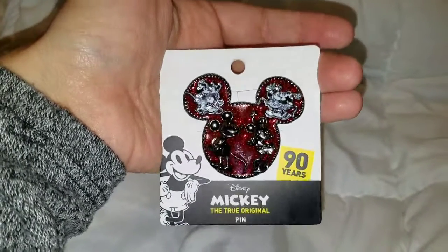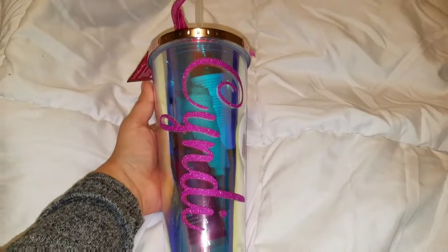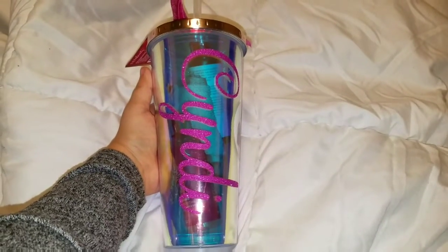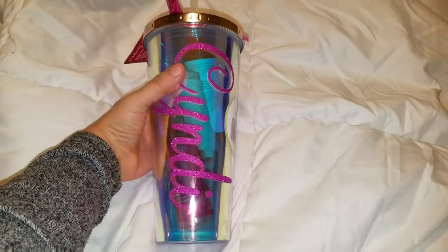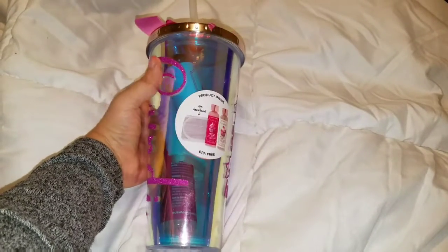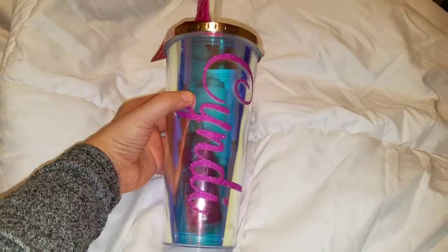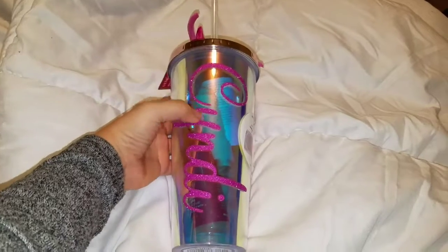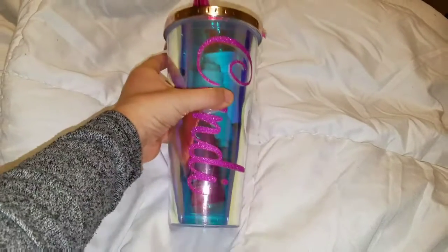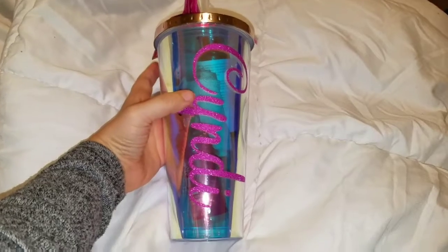Last but definitely not least, Marina got me this gorgeous tumbler with my name on it. It's so pretty — it's holographic which I love. For whatever reason on camera it looks really blue, but in real life it's more iridescent. It actually comes with a couple things inside, so I'm going to open it and show you guys what's inside.